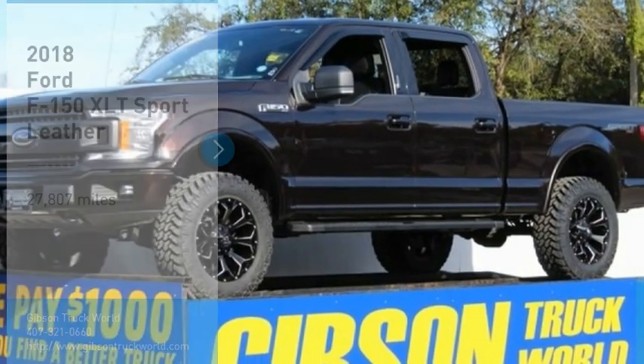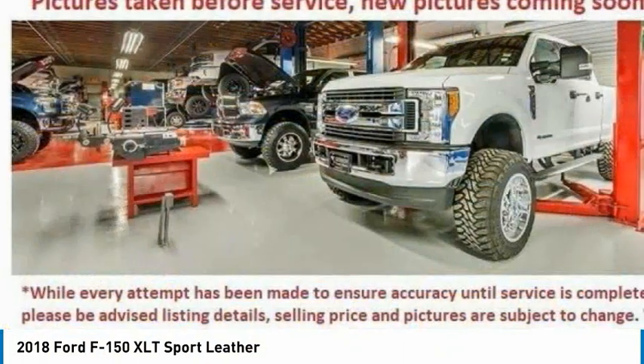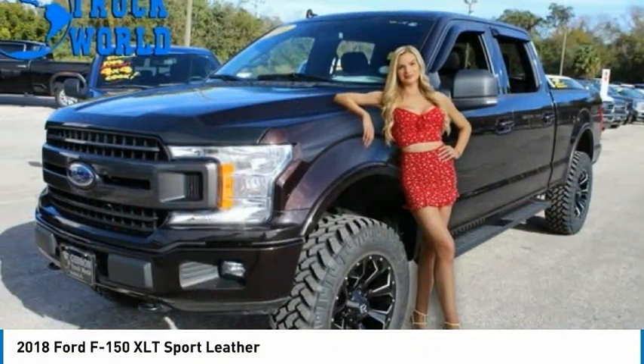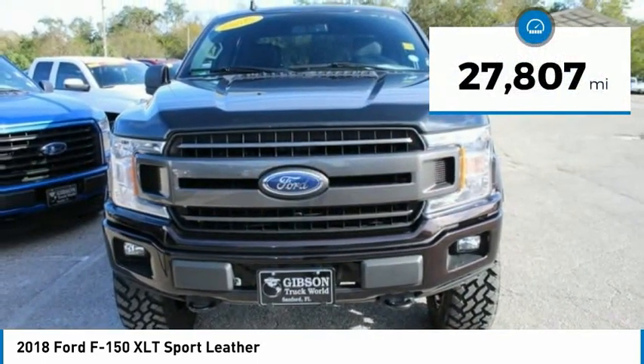Stop by and take a look at the 2018 F-150. A Ford F-150 knows how to handle any situation. It's built to follow orders, no whining. This vehicle has less than 30,000 miles.